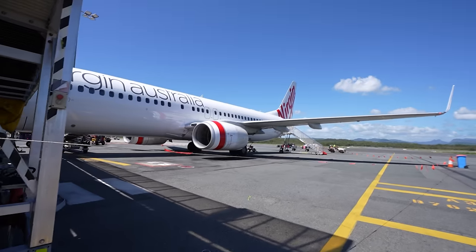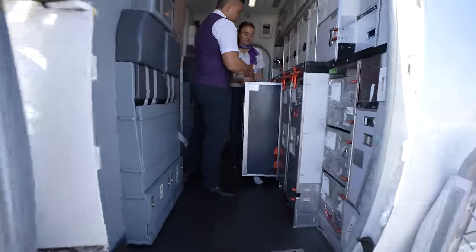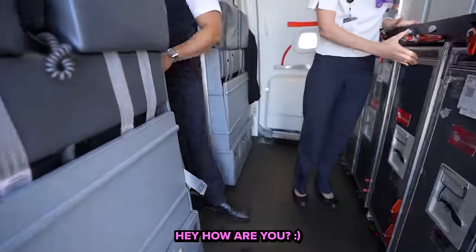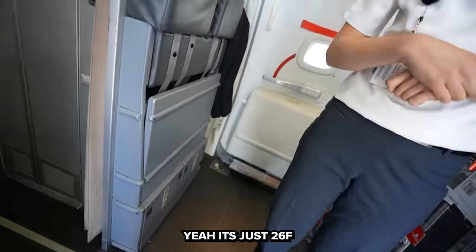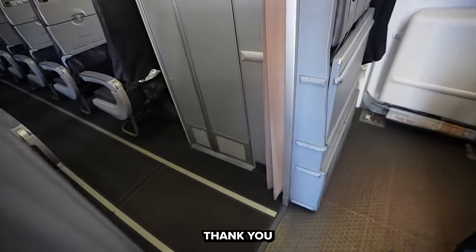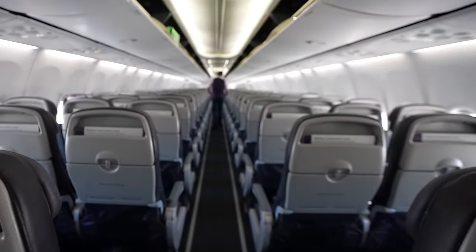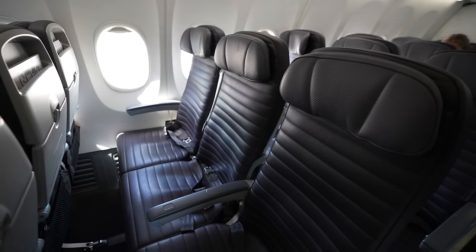Since I was boarding from the back I needed to make my way around the plane, and thankfully this time I didn't get in any trouble for filming on the tarmac. At the rear door the flight attendant checked my boarding pass — seat 26F — just to make sure I was on the right flight. Since I boarded from the back of the plane, I didn't have to go very far before making it to my seat for this first flight.